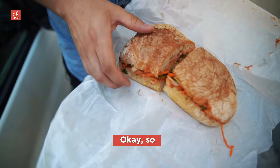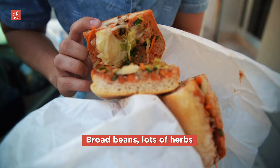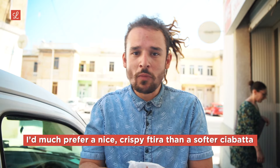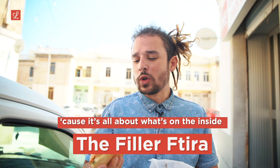So what do we have here? As you can see, it's a ciabatta, not a ftira. The inside has a nice tahlita, a nice big mix of stuff — broad beans, lots of herbs, olives, lettuce. We've got some carrots in there, which is pretty interesting. There's even kidney beans and capers. Much sweeter taste. The bread isn't doing it for me — I'd much prefer a nice crispy ftira over a soft ciabatta — but the flavour game is on point. Very flavorful. I would call this the filler ftira, because it's all about what's on the inside.